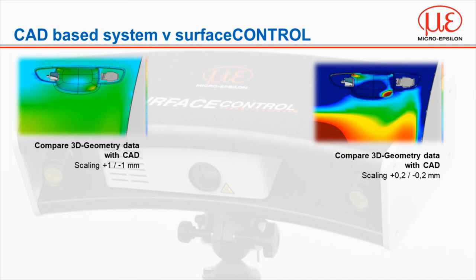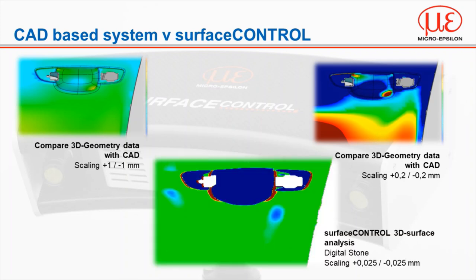If we adjust the scaling to 0.2 millimeters and compare with a CAD file, the contours become more prominent, but this is still a very coarse representation of the surface finish and does not truly identify defects. What people now want is a system that identifies localised defects — when you adjust the resolution with a conventional CAD-based system, it appears that the part deviates from the CAD model, which is why CAD-based systems cannot be used for surface analysis. Using in-house evaluation algorithms, surface control can adjust the scaling to less than 25 microns, giving a crisp analysis identifying defects down to single micron level.